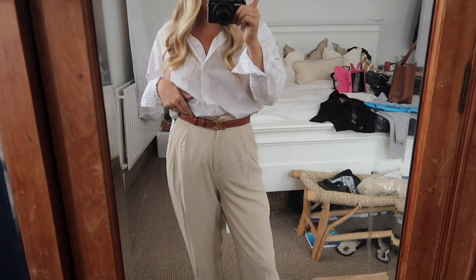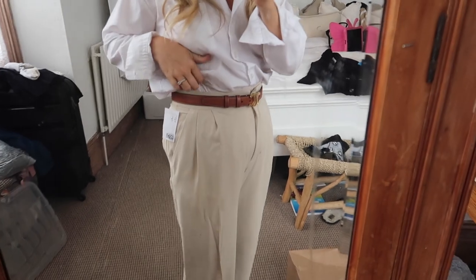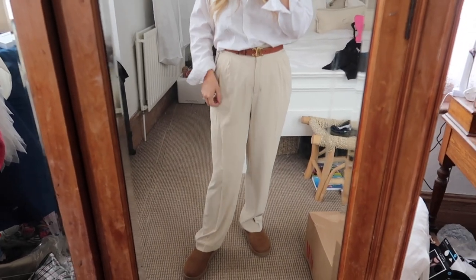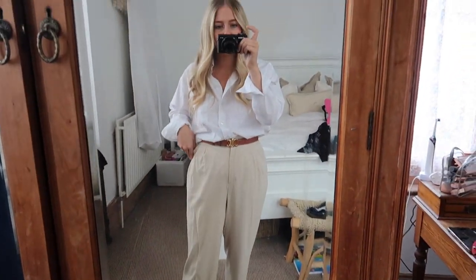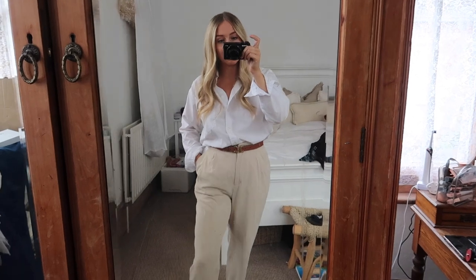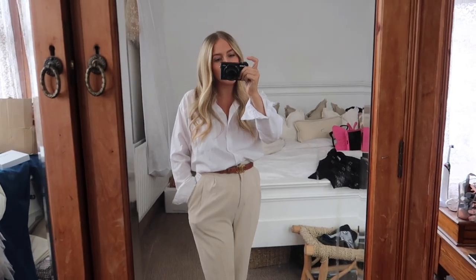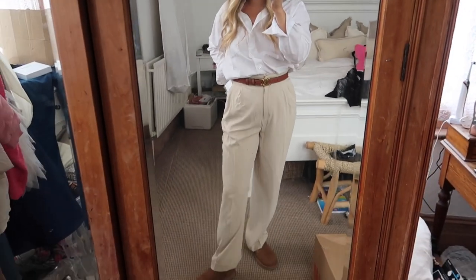The only downside is it doesn't have belt loop holes, and I just tried to iron them and where they've got the dart going through the middle of the leg it was all going wrong, so I don't think I'm going to keep these — but I thought I'd share them with you anyway. The waistband is elasticated, so stay true to size; don't go sizing up on these ones.